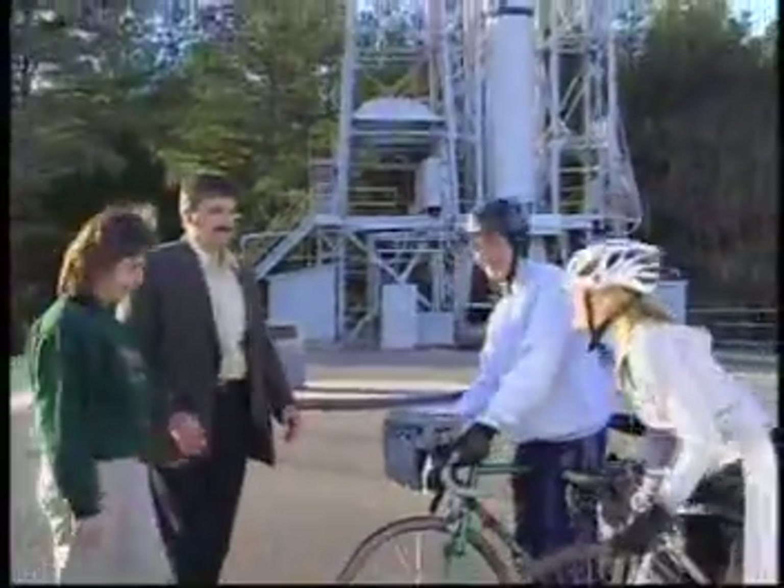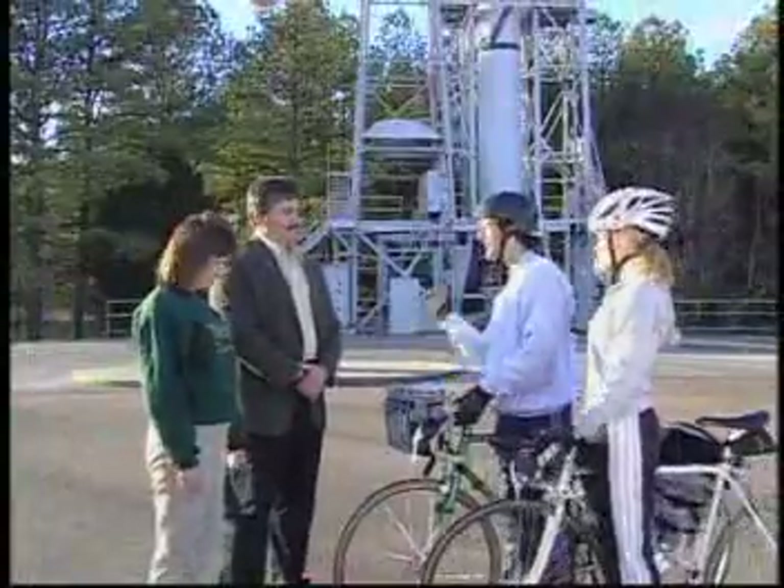Hey, Don. Hey, Robert. Thanks for meeting us. This is my friend Van. Hi. Hey, Van. How you doing? Good. Well, Van and Jennifer, I'd like to welcome both of you to the NASA Marshall Space Flight Center and to our historic test area.